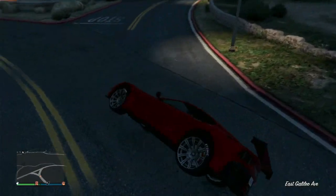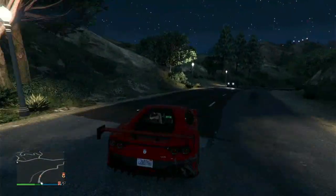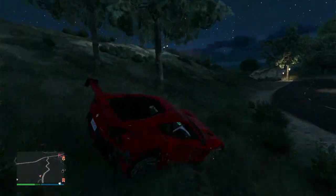I've upgraded this car all the way, so about $330,000 worth of upgrades. Overall, I would give this an 8.1 out of 10 for my ratings and reviews.